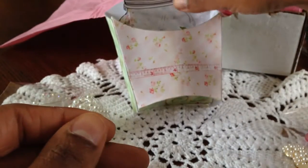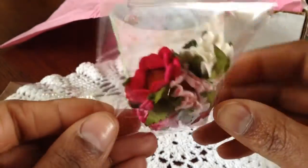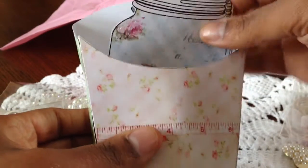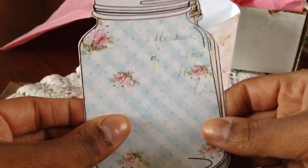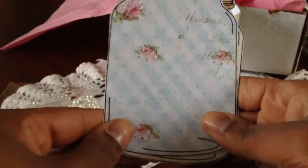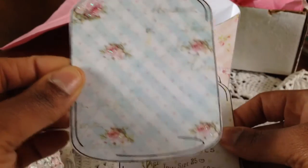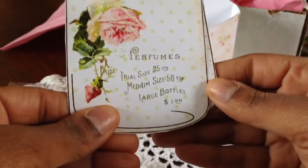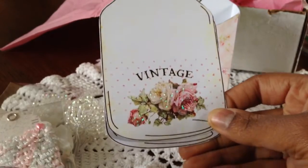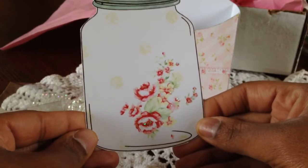And then you get these awesome flowers. I mean, look at those. This is such an awesome kit. Thank you so much for putting it together for us. And then you also get four of these gorgeous, gorgeous mason jars. Look at this, guys. They are gorgeous. This one is my favorite — I love the blue and the pinks. Elise put some stickles on there so it's already glittery and shimmery for you. So, so pretty. Love all the detail. And then this one is gorgeous, and then you have this one — so pretty.